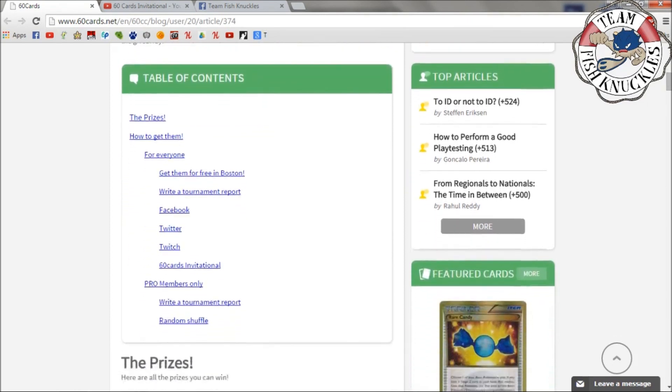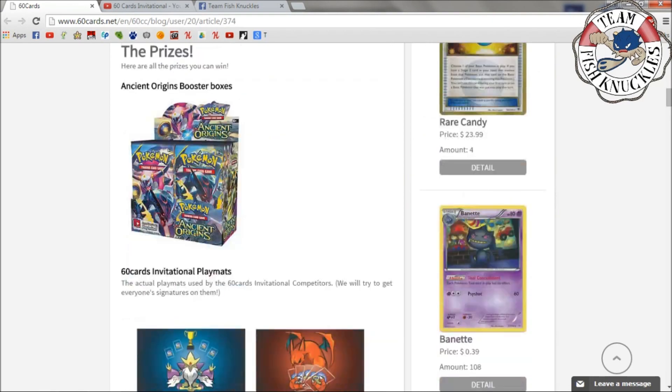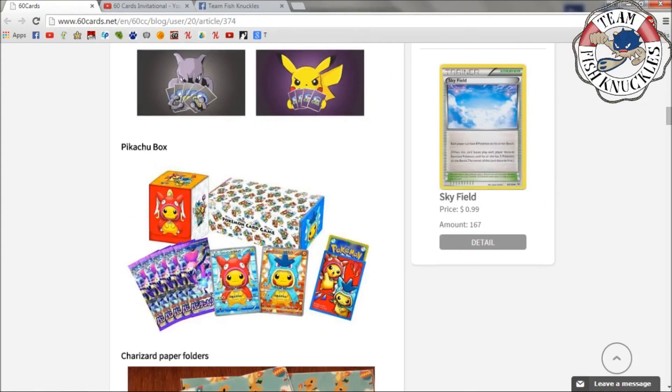If you want to learn more about this giveaway, make sure you check it out. I'm also personally doing two giveaways for 60 Cards, so stay tuned for that. Among the prizes there are some Ancient Origins booster boxes and 60 Cards play mats — they look pretty cool. I personally like the Mewtwo or the Alakazam the most, but they all look pretty sick.